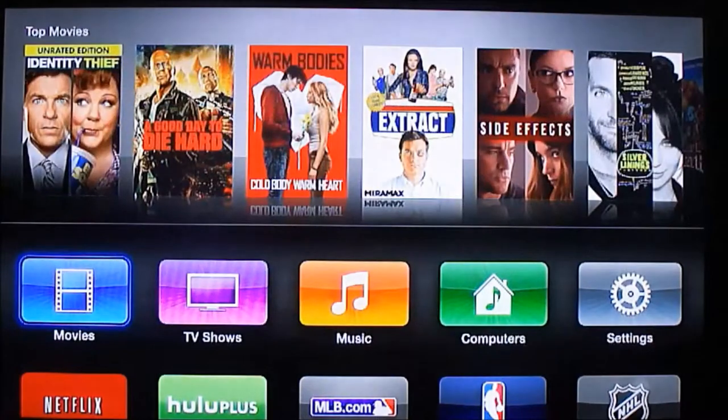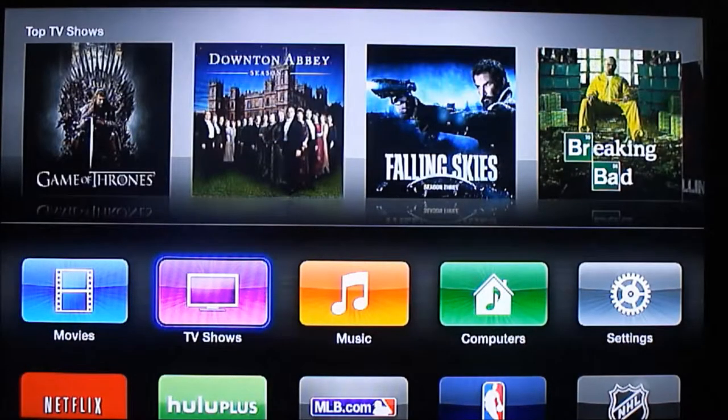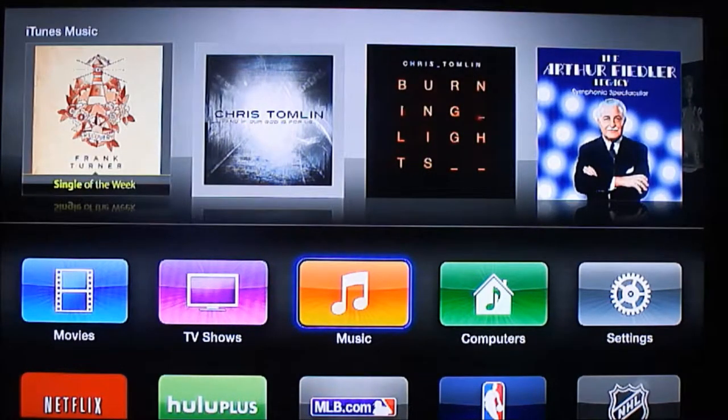Going through it you've got TV shows and movies up top — things you can rent. Music is where you can access your music library from iTunes. And under Computers you can do home sharing.